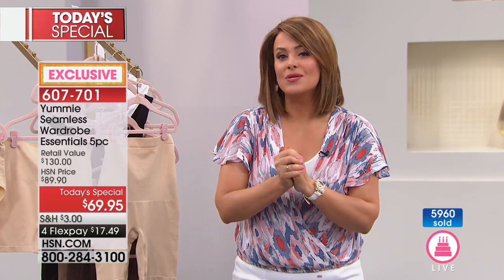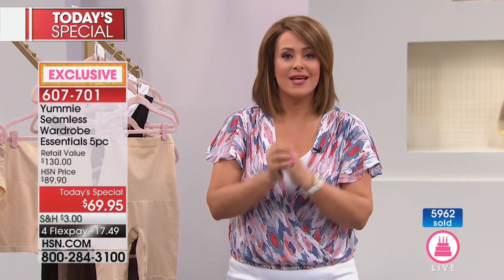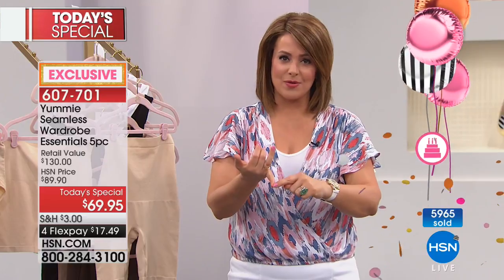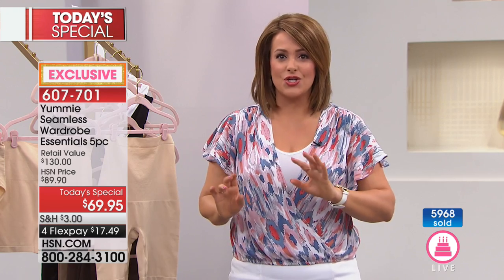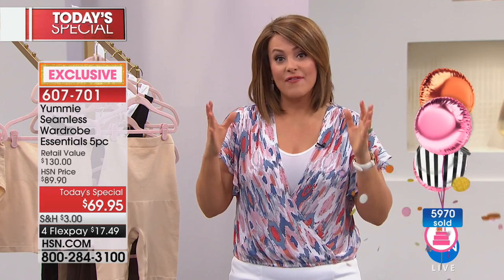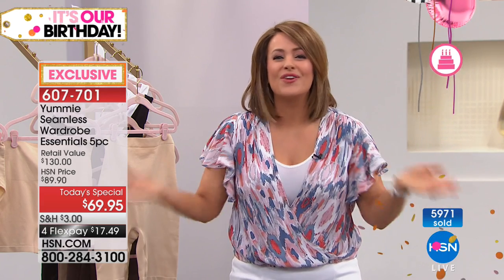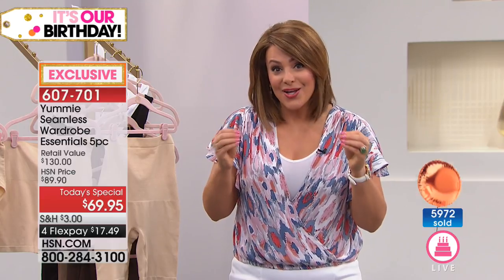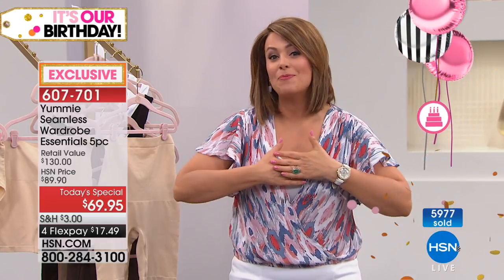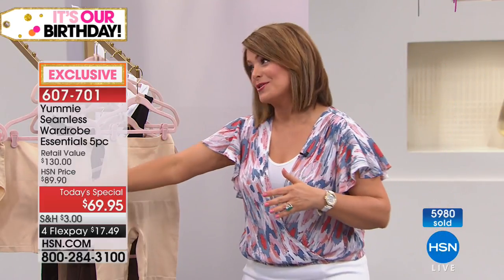When you look at almost 6,000 women saying oh my gosh yes — it's because every time we read the fashion magazines, every time we hear the stylists on TV, we know we have to wear the right underwear but we don't even know where to start. Here's what Yummy and HSN did — they gave you the five most important pieces. When I tell you you will wear these every day, I promise you, I was waiting for this brand to come back to HSN. It is finally back.